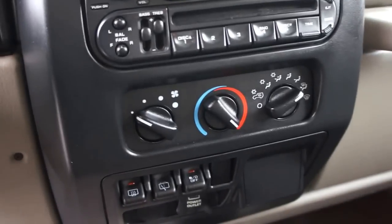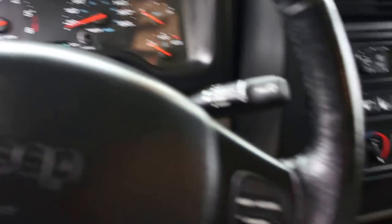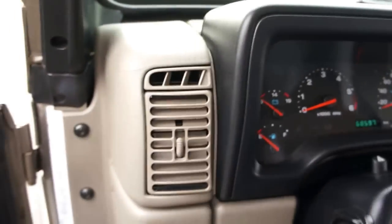It has a CD player, air conditioning, cruise control in the steering wheel, and the interior is like almost a 10 out of 10 — actually the whole Jeep is almost a 10 out of 10. It's really clean.